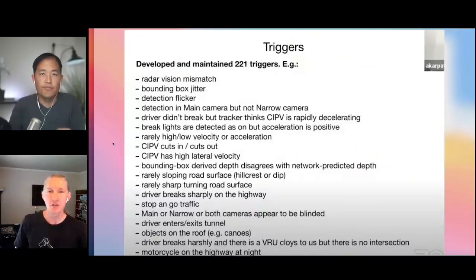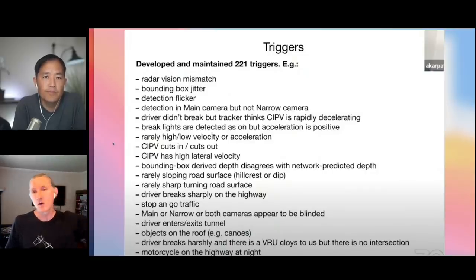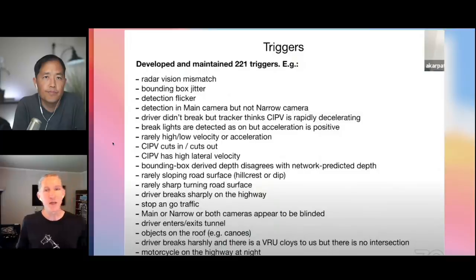The triggers you want vary depending on where you are in the development process. Initially, Tesla built a network to imitate what radar was doing — to predict what radar should tell them about the world. In the beginning, you know very little about what you want, but you have the radar. So you start by building a network that does what the radar does: you gather clips of varied situations, record what the radar said and what the cameras saw, and train a neural network to predict what the radar would say.